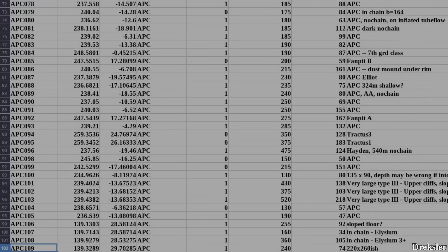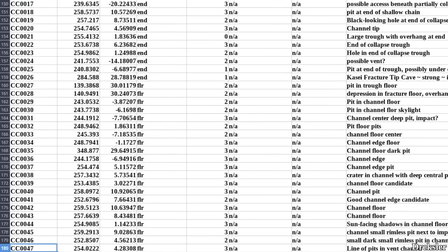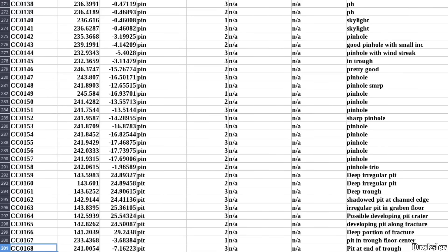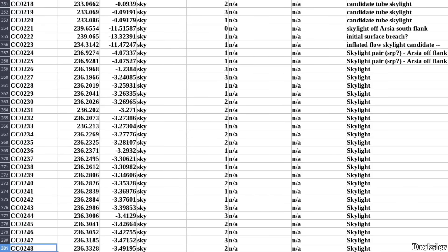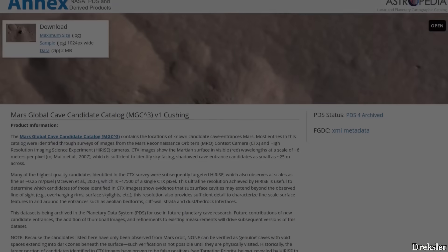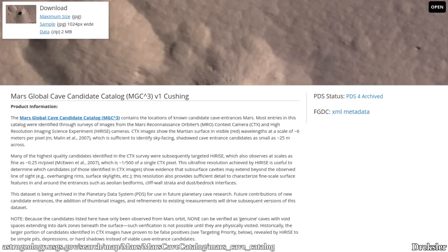Currently, around 1060 pits were identified on Mars. Although we can't say for sure that all of those pits lead to caves, among such a huge number of pits there are still going to be, very likely, plenty of actual cave entrances that formed due to volcanic activity. All of those pits were neatly cataloged by NASA. The information is located in the Mars Global Cave Candidate Catalog.